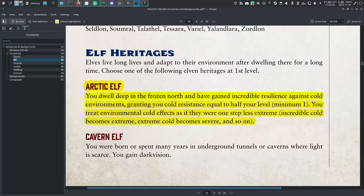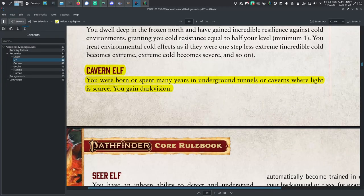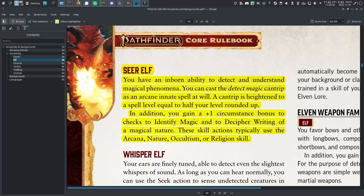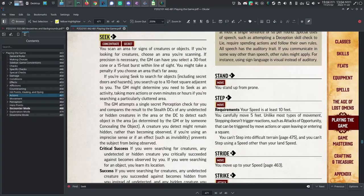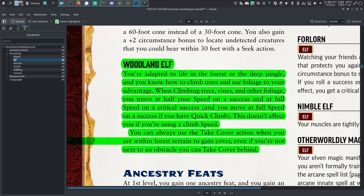Pathfinder 2 has five heritages. Arctic elf: cold resistance up to half your level, minimum one, and treat environmental cold effects as one step less extreme. Cavern elf: you gain dark vision. Seer elf: you gain the detect magic cantrip, heightened to a spell level equal to half your level rounded up, plus a plus one to identify magic. Whisper elf: you can use the seek action to sense undetected creatures in a 60-foot cone instead of a 30-foot cone, and gain a plus two to locate undetected creatures you could hear within 30 feet. And finally, the woodland elf: you can climb trees at half your land speed, or at full speed on a critical success, and you can use the take cover action within a forest no matter what, even if there's nothing obvious to hide behind.